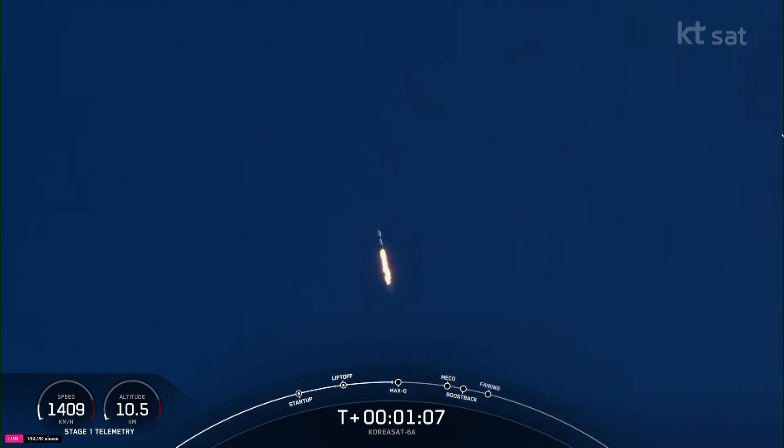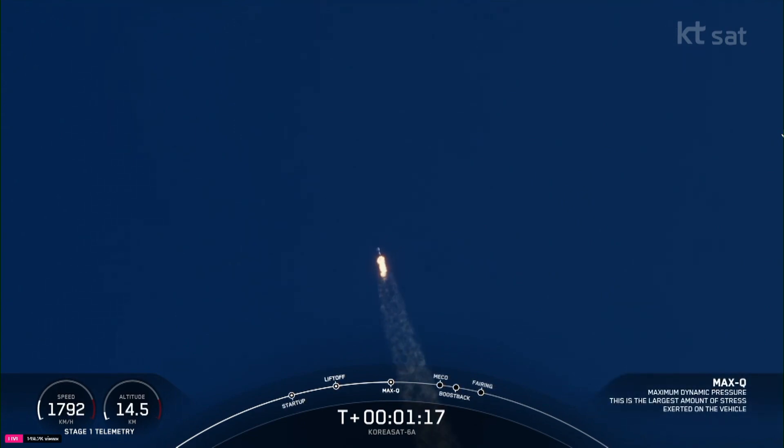Max-Q is a critical moment during flight because the combined stresses caused by Falcon 9 accelerating through the atmosphere and the ambient static pressure are at their greatest. Max-Q.